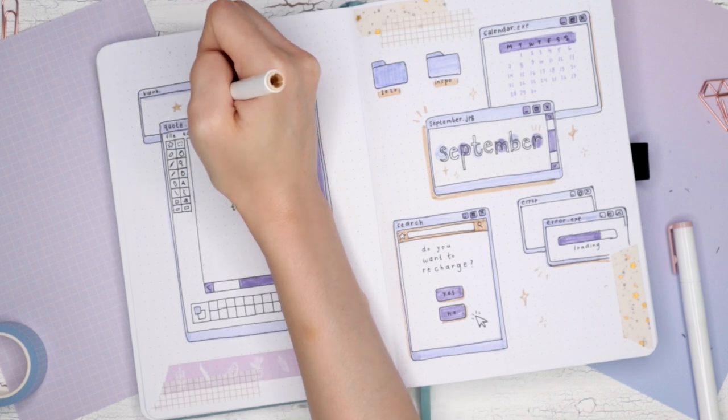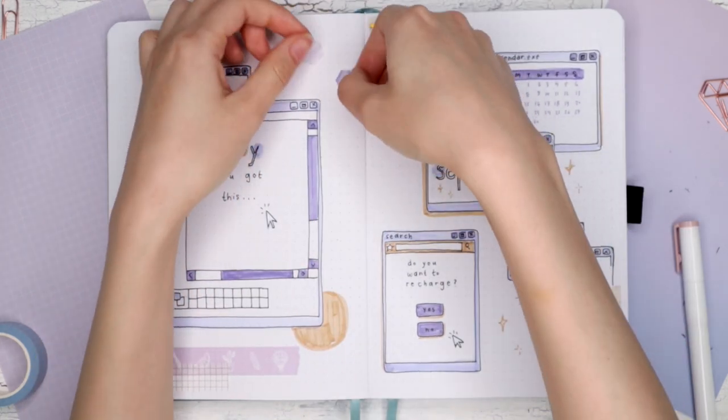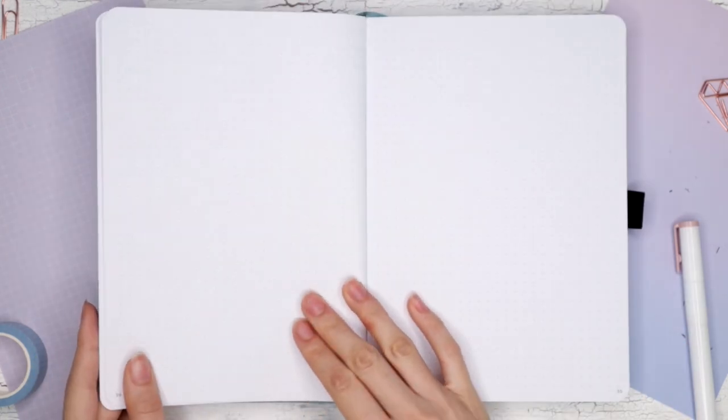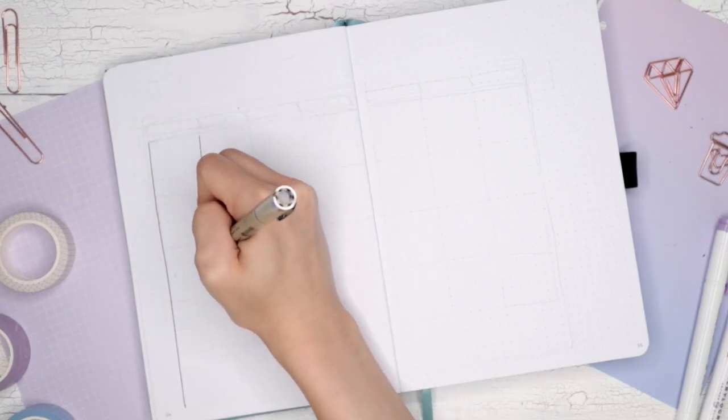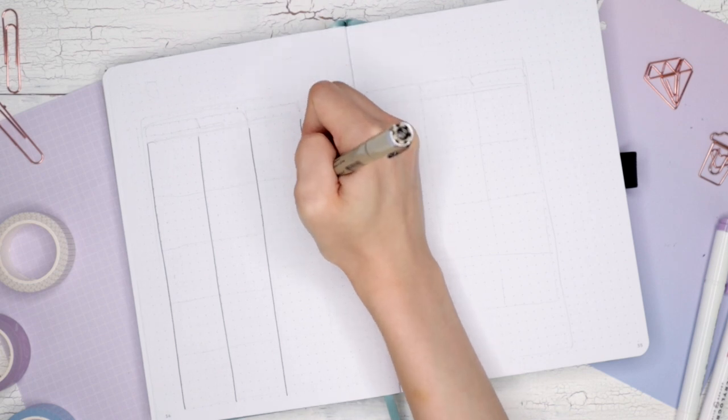My quote just says 'hey, you got this' — because we just need that three-quarters-of-the-way-through-2020 motivation. So if you guys are going through a tough time, you got this. I believe in you.